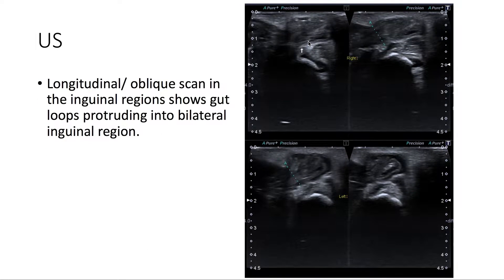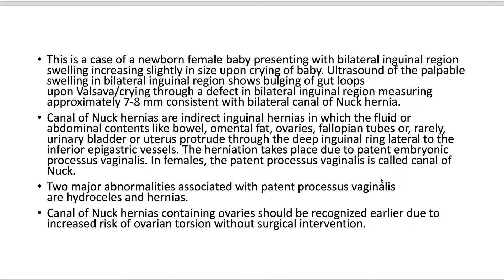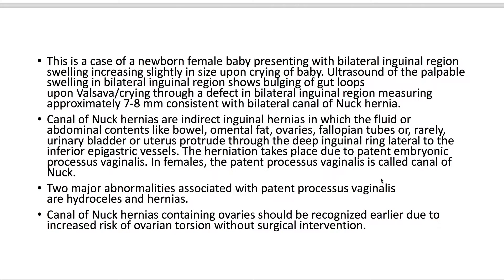On ultrasound, we note that there are gut loops or bowel protruding into the bilateral inguinal region. This is a newborn female baby presenting with bilateral inguinal region swelling which increases in size upon crying. Ultrasound of the palpable swelling found on exam showed bulging of bowel upon crying through a defect in the bilateral inguinal regions.